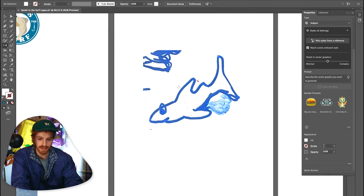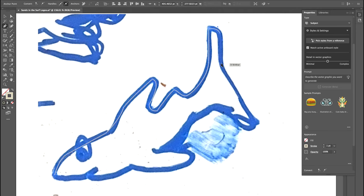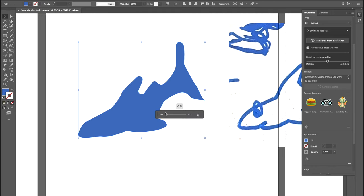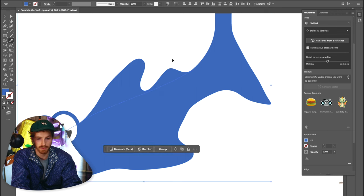Next up is a shark. Let's go ahead, just like we did with the last one, and trace it out. Now I'm going to take the knife tool and slice off his fins — make some shark fin soup. Just kidding — make them a little bit darker.